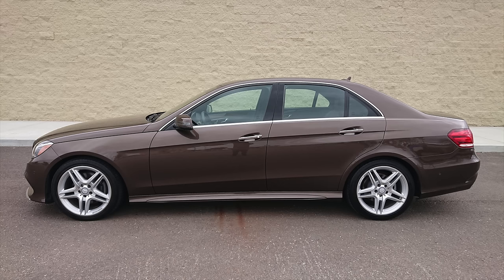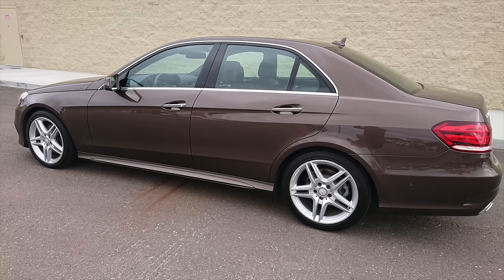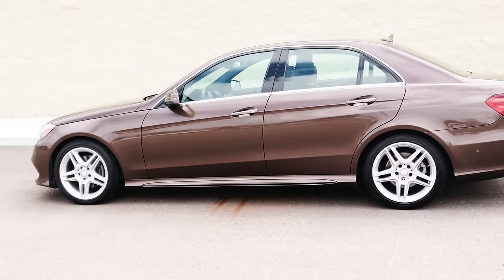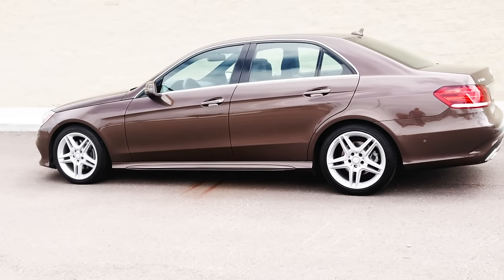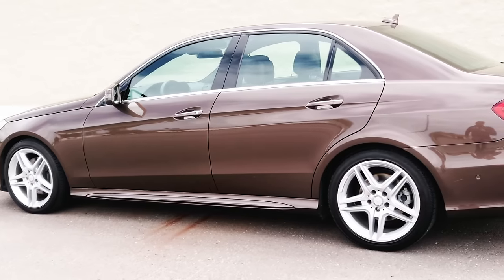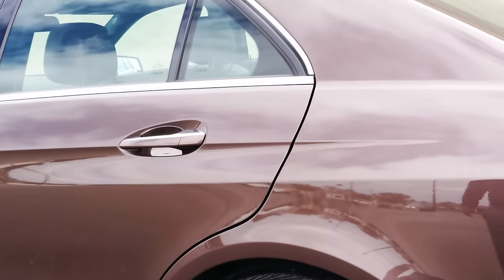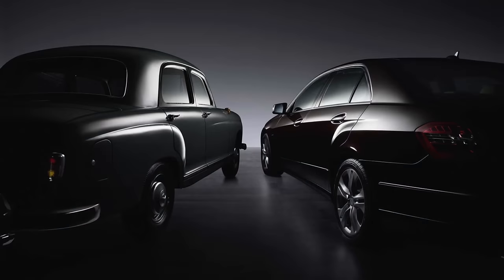This particular E-Class is the facelifted version, which was available from 2014 through 2016 in the United States. At the time of its release, it was the most expensive mid-cycle refresh ever, costing Mercedes-Benz a cool 1 billion euros. Some might say it's hard to decipher what that 1 billion euros went to; however, the styling is quite different from the pre-facelift models offered from 2010 through 2013.